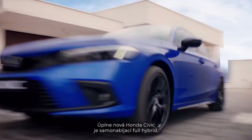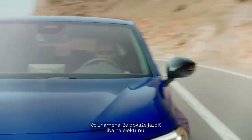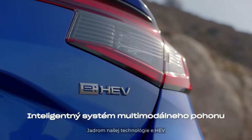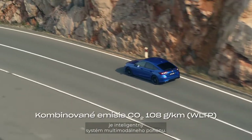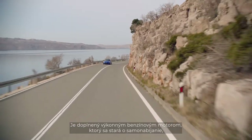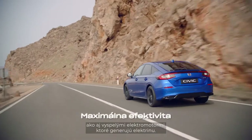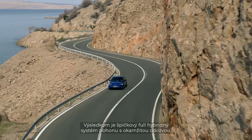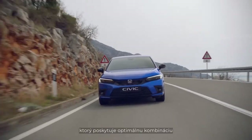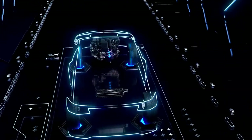The all-new Honda Civic is a self-charging full hybrid, which means it can run on electricity alone yet there is no need to plug it in. The brains behind the eHEV technology is Honda's intelligent multi-mode drive system, which marries a powerful petrol engine — that supplies the self-charging part — with high-tech drive motors that generate electricity. The result is a refined and responsive full hybrid powertrain that provides the optimal mix of driving performance and fuel economy.